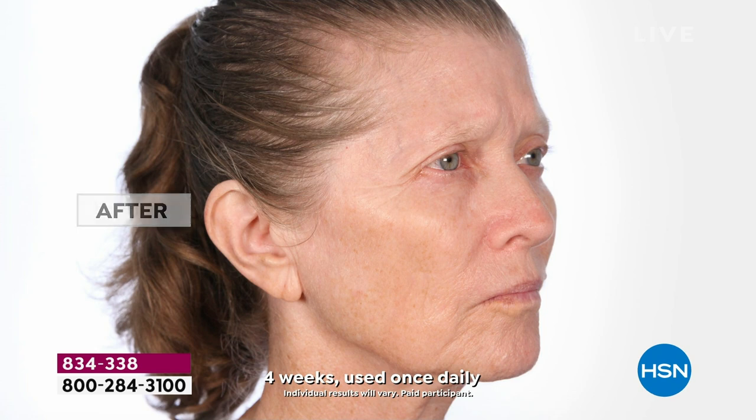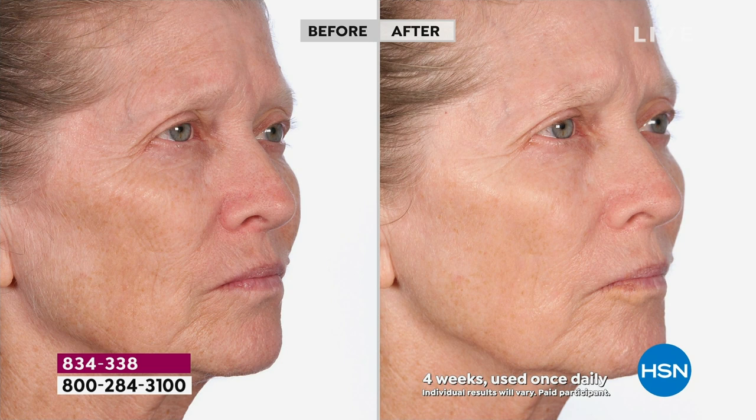We also test on human beings, which is so important, because we want to make sure that what we're seeing under a microscope you're going to see in the mirror. After four weeks, what we've been able to prove is that your skin appears younger looking and more firm. Look at Olga's before and after — her uneven texture and tone in the before, and how in the after her skin looks more uniform and more bright and more radiant.